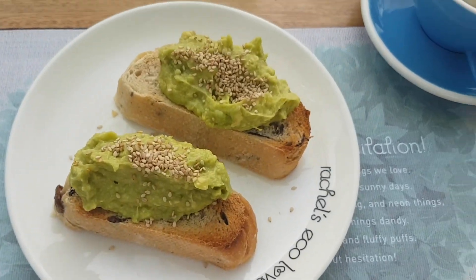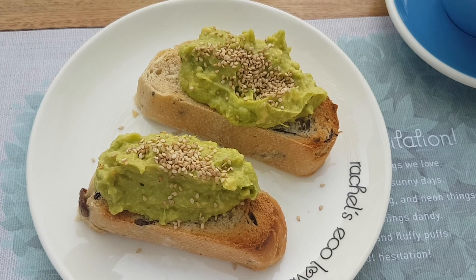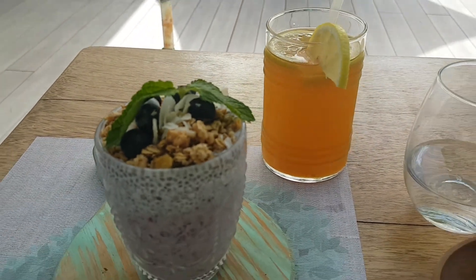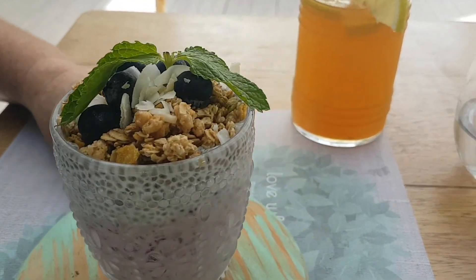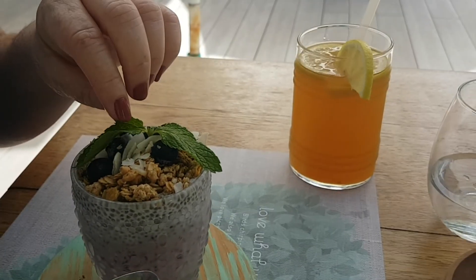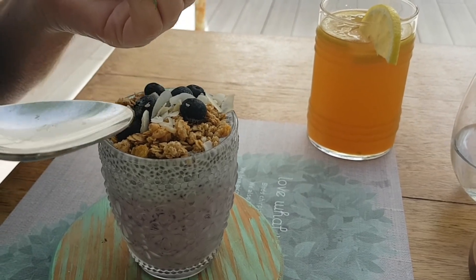A bit of a healthy breakfast this morning before we get started. Another healthy breakfast. What's in yours? Chai, muesli, coconut yogurt, blackberries, blueberries.